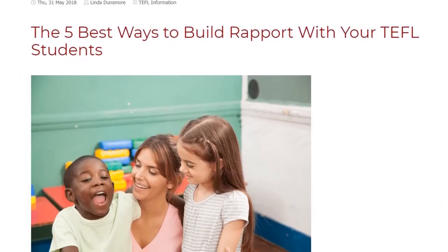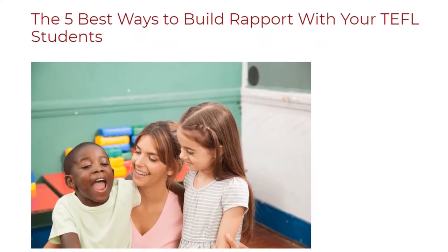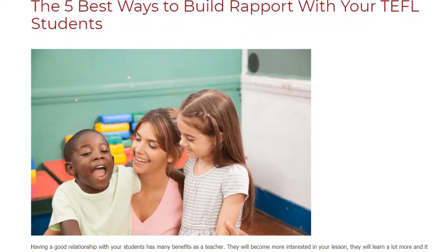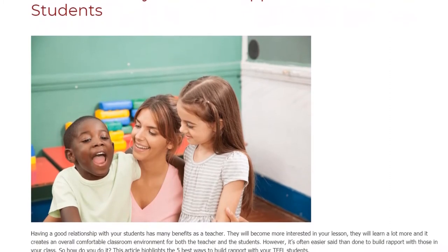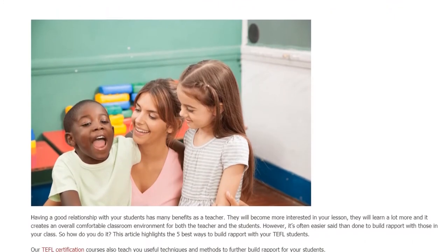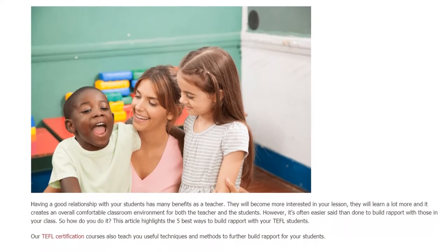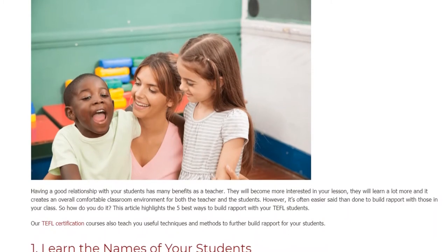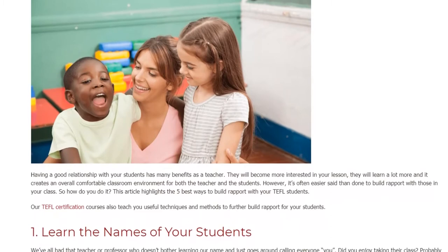The 5 Best Ways To Build Rapport With Your TEFL Students. Having a good relationship with your students has many benefits as a teacher. They will become more interested in your lesson, they will learn a lot more, and it creates an overall comfortable classroom environment for both the teacher and the students. However, it's often easier said than done to build rapport with those in your class. This article highlights the 5 best ways to build rapport with your TEFL students.